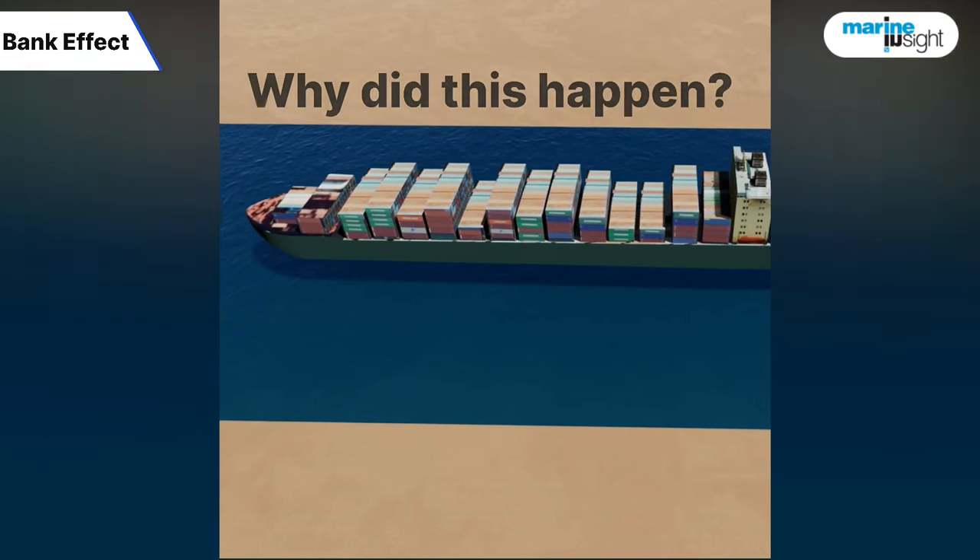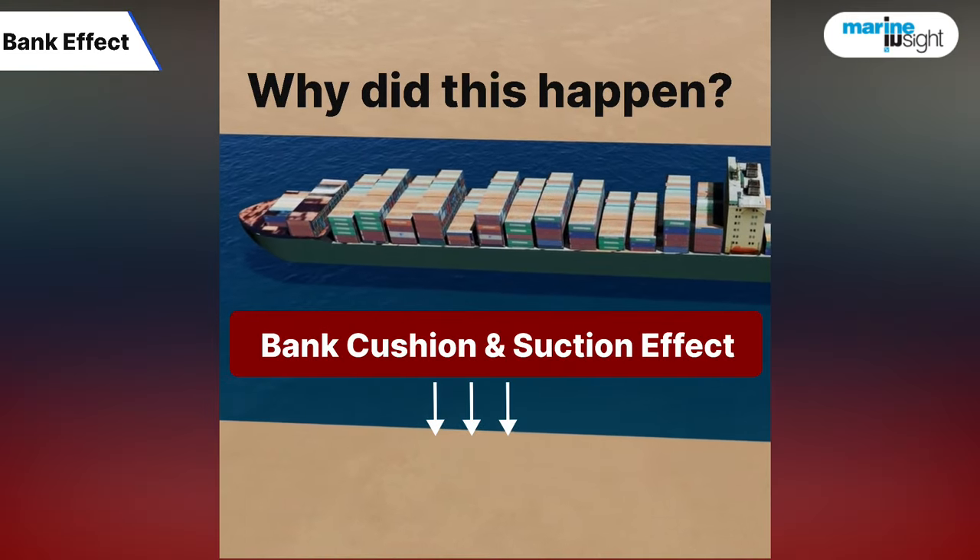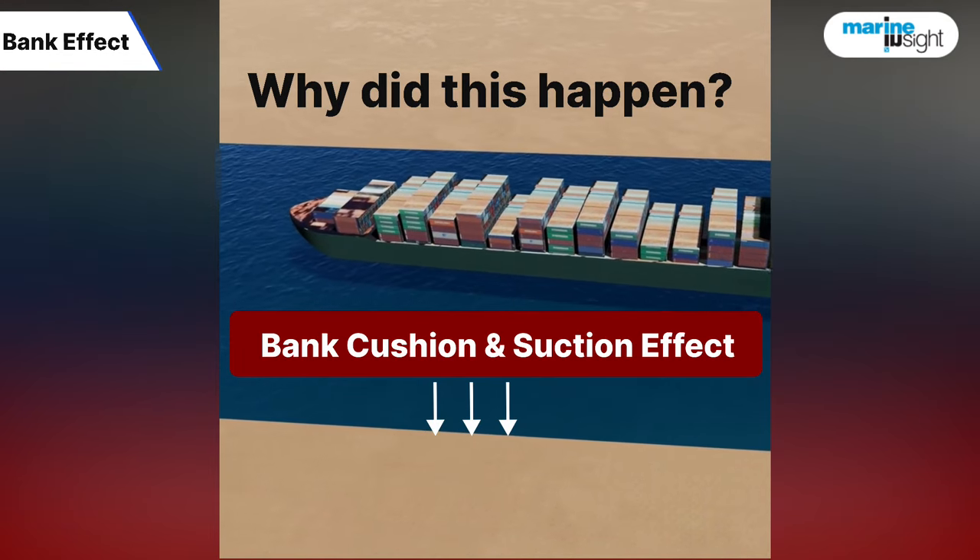Do you remember the ship? One of the reasons for this accident was bank cushion and suction effect on ships.